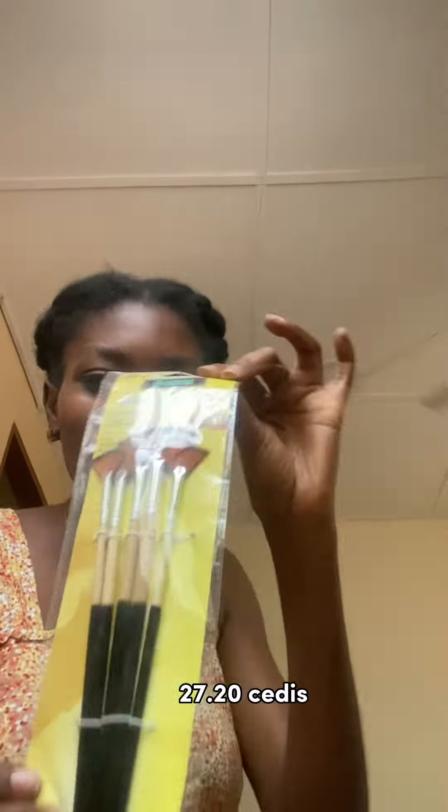My favorite purchase — these fan brushes. I've been seeing so many tutorials using them and I'm glad I finally found them. And then I also picked up different acrylic paints.